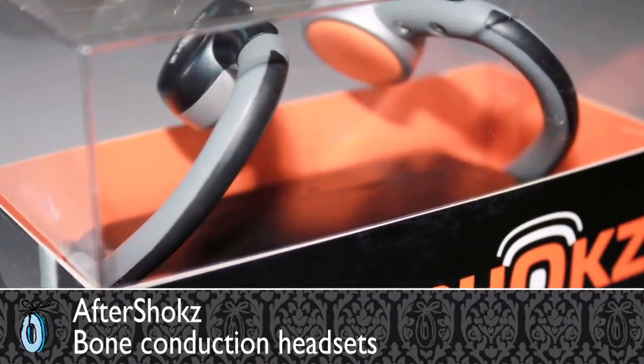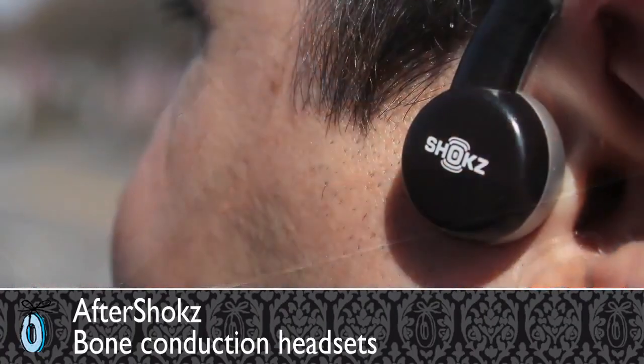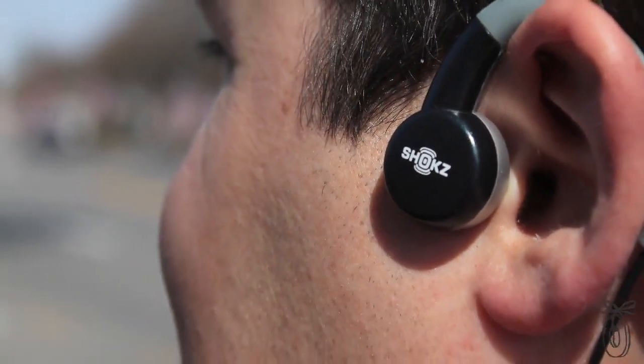AfterShokz headphones are powered by bone conduction technology, which was created for the military in special operations and is increasingly available to the average consumer.